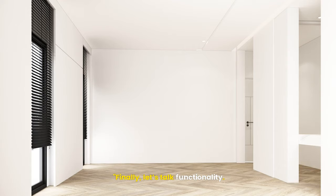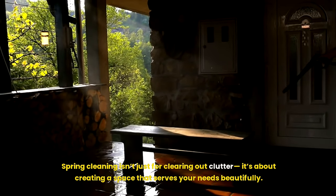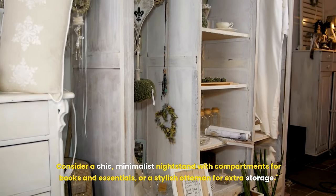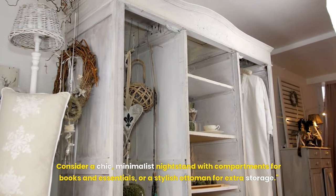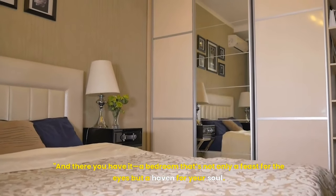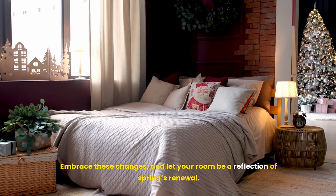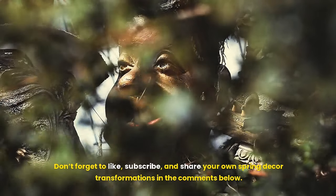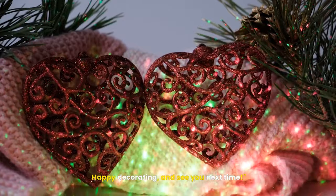Finally, let's talk functionality. Spring cleaning isn't just for clearing out clutter — it's about creating a space that serves your needs beautifully. Consider a chic, minimalist nightstand with compartments for books and essentials, or a stylish ottoman for extra storage. And there you have it — a bedroom that's not only a feast for the eyes but a haven for your soul. Embrace these changes, and let your room be a reflection of spring's renewal. Don't forget to like, subscribe, and share your own spring decor transformations in the comments below. Happy decorating, and see you next time!